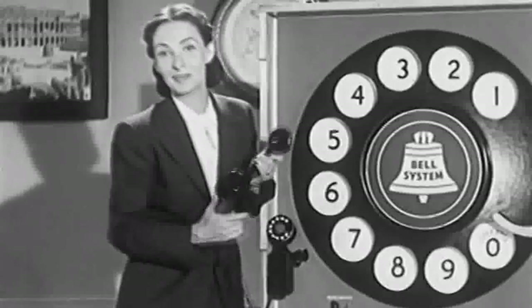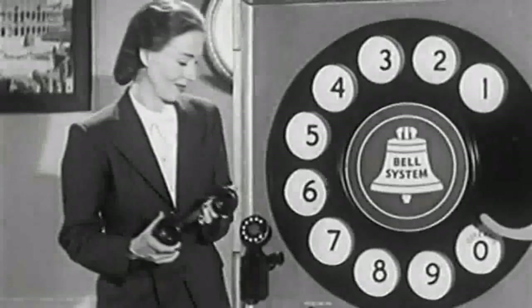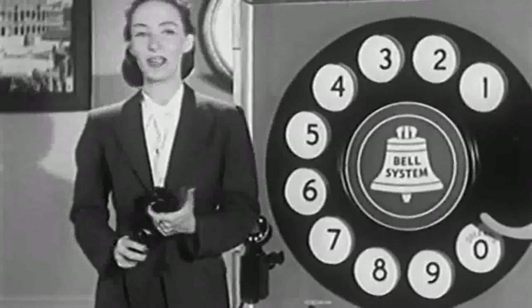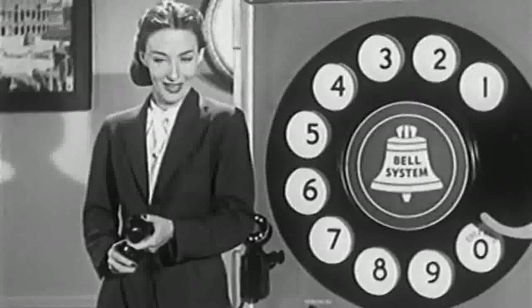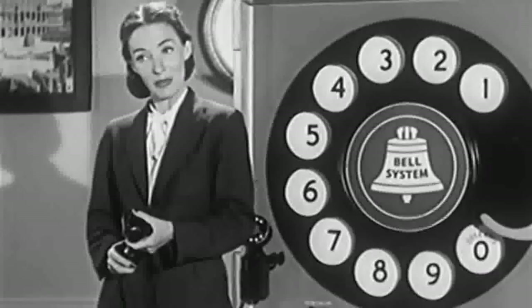Welcome to Automated Phone Services. Press 1 for the money, 2 for the show. Just kidding. Press 1 for Spanish. The dial tone is the equipment's way of telling you that it's ready to put through your call. As Mr. Johnson pointed out, it's the same as an operator saying, 'Number, please.'